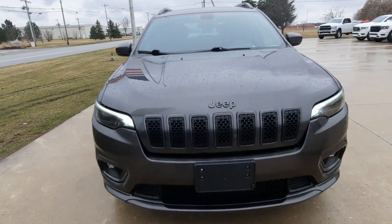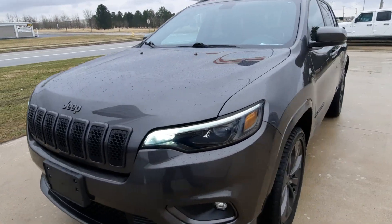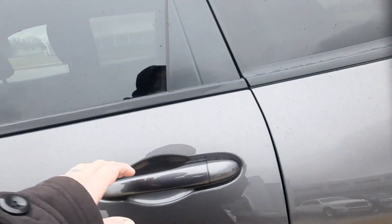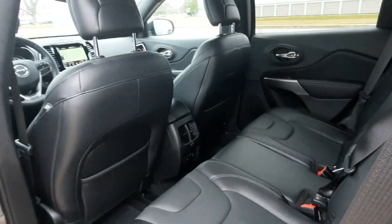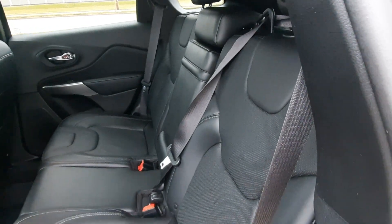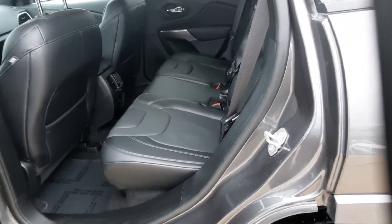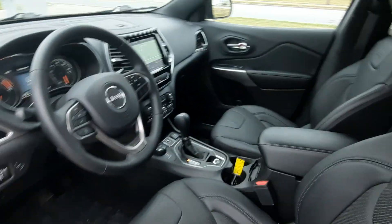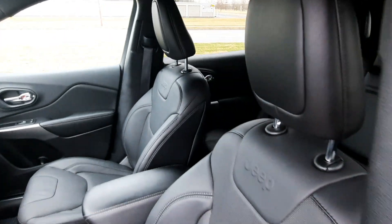We'll go take a look at the inside. Back seats are in good shape and the front seats look good.